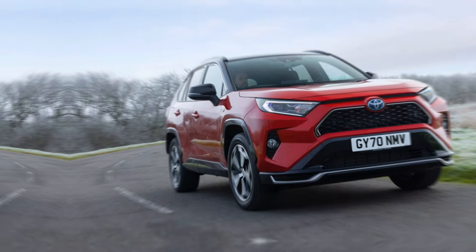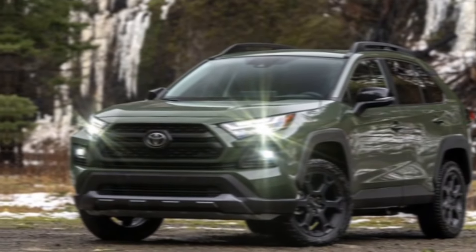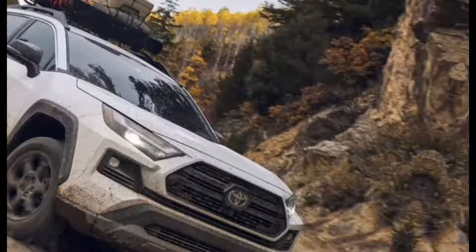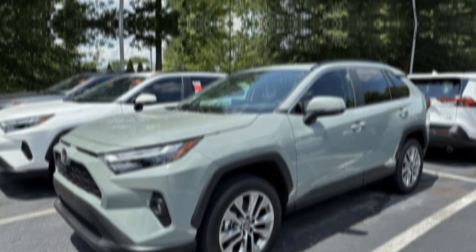So, is the 2024 Toyota RAV4 Hybrid the right SUV for you? If you're looking for a reliable, efficient, and versatile vehicle with a touch of premium comfort and technology, then the answer is a resounding yes. Whether you're a busy family, an outdoor adventurer, or a daily commuter, the RAV4 Hybrid can handle it all.